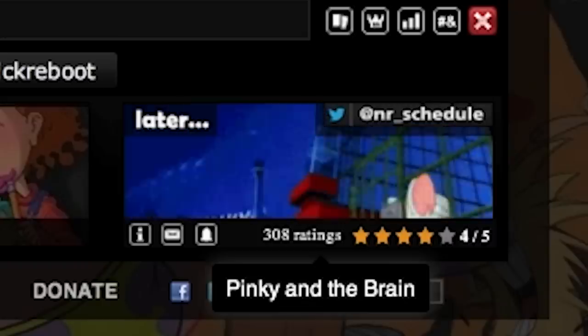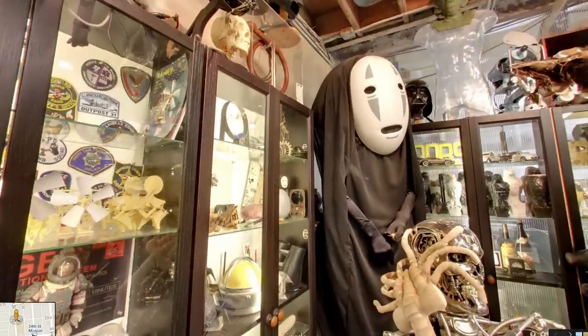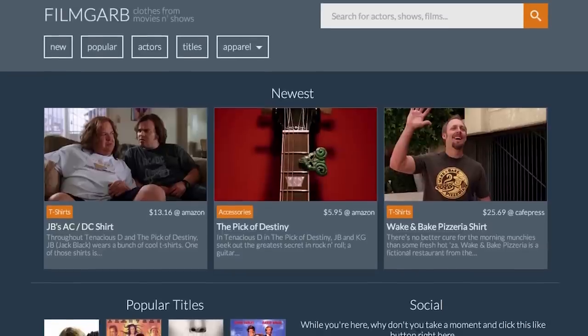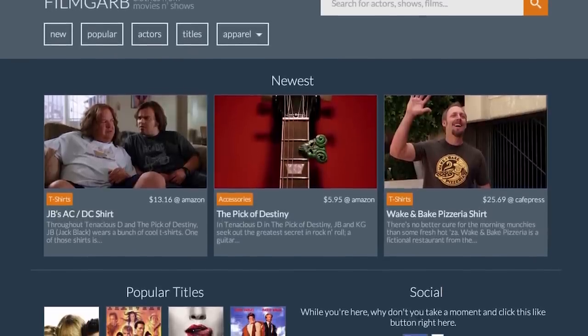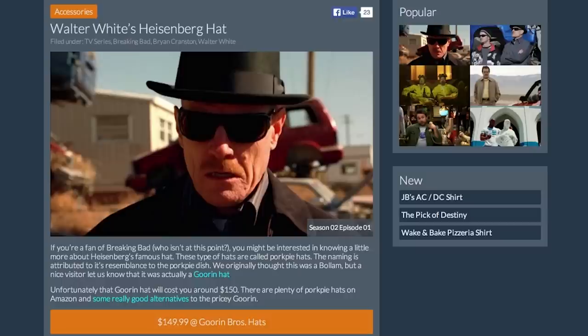Once landing at your destination, get out and explore Adam Savage's workshop using Google Maps. It is filled with ridiculously awesome movie memorabilia. If you want your own movie merchandise, there's Film Garb, which finds where you can buy the clothes worn by characters in movies and TV shows. Come to me, Walter White's hat.